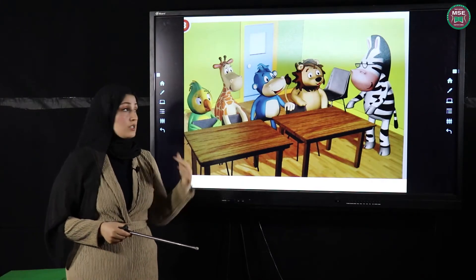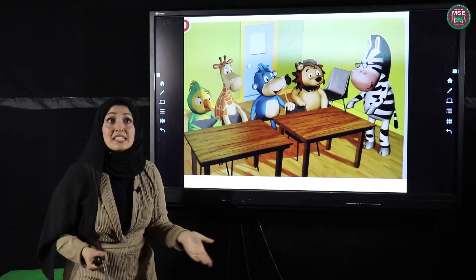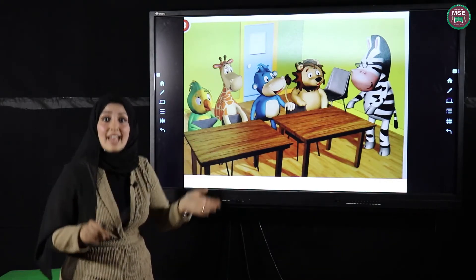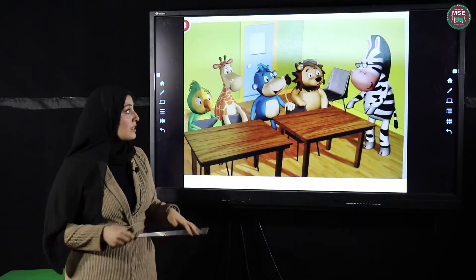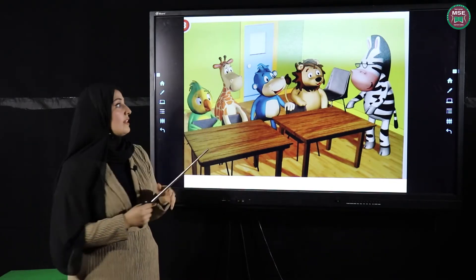The teacher welcomes the students and says hello to them. Then she wants them to sit down. Stand up, sit down, again stand up, sit down. The teacher wants them to sit down.